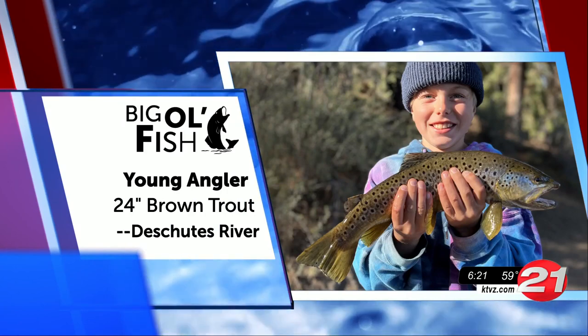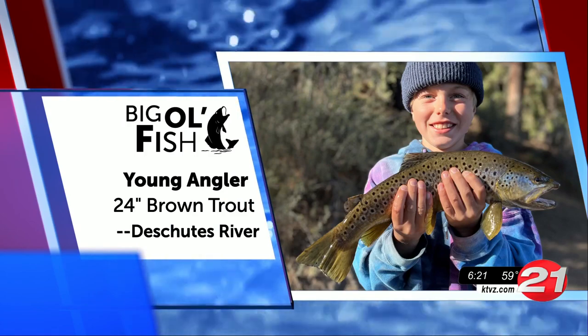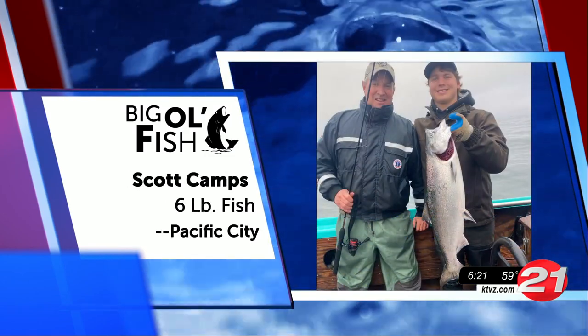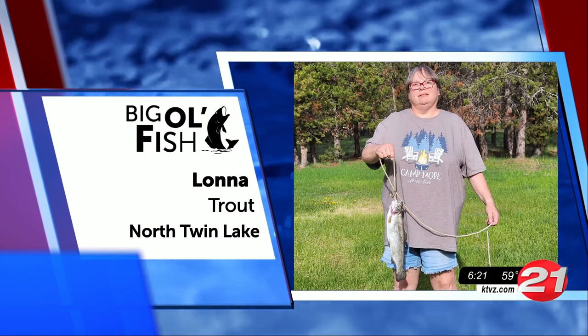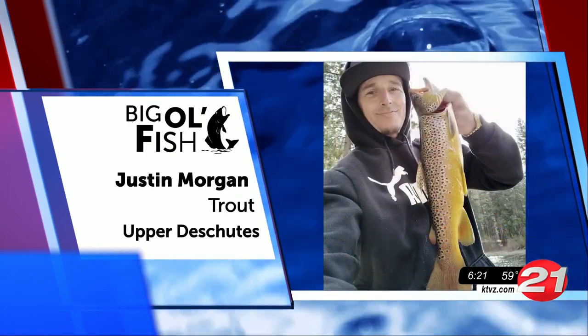Young Angler Alert! This kiddo caught this good-looking fish. Congratulations, Young Angler. Look at Scott and his beautiful catch out there at Pacific City. Get trout-a-here — there's Lona and her catch from North Twin Lake. My man Justin was out at the Upper Deschutes and reeled in this awesome catch. Keep it up.